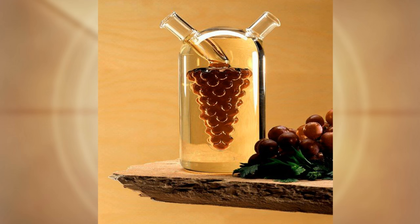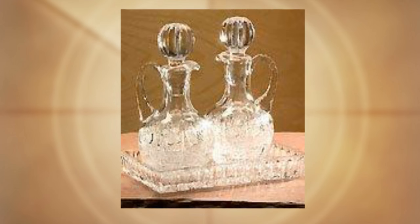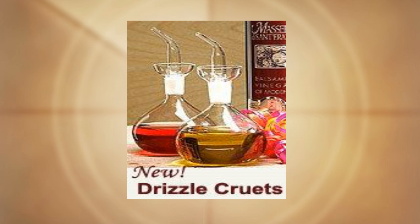Our grape cruet is made from hand-blown glass from Europe and is of the utmost quality and standards. We also have the crystal cruets and the drizzle cruets, all of which will be back in stock in time for Christmas. If you would like to be put on the list to be notified as soon as our inventory is in, we will notify you through email.